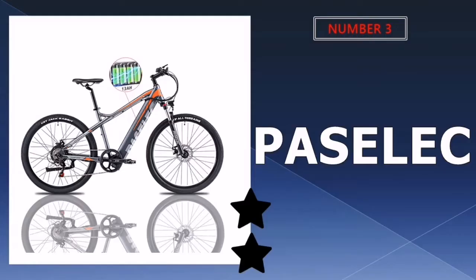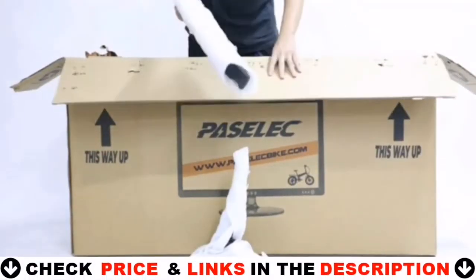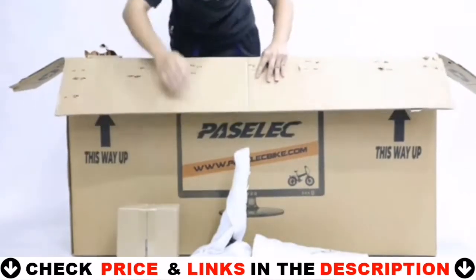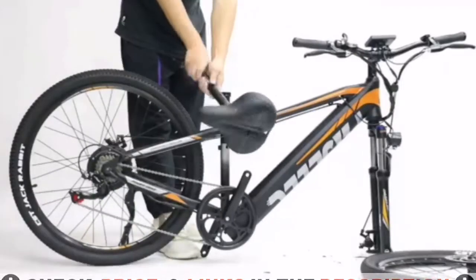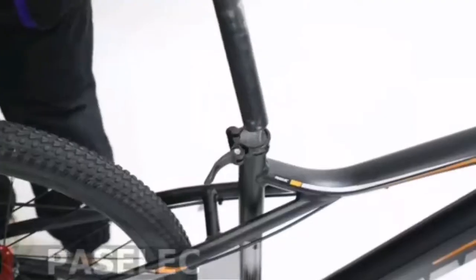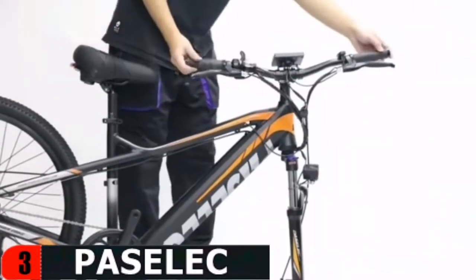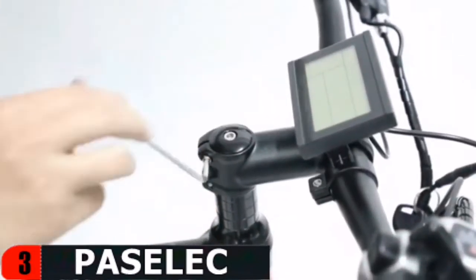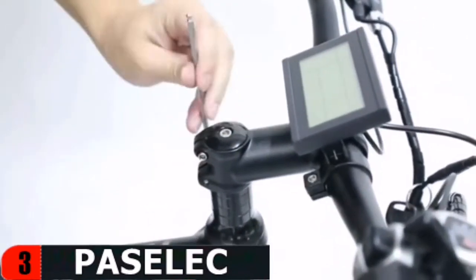Third choice in our list is the Pacelec electric mountain bike. The Pacelec G9 comes with 27.5 inch wheels, a 13Ah battery and a 500W motor. It is a high-quality MTB designed with the utmost care and attention to detail. The motor and battery are seamlessly integrated into the frame, achieving fully closed waterproof and dustproof IP56 level. Besides being very powerful, the motor features a progressive smart assist mode, which dynamically adjusts the support level to suit the riding situation, making it unnecessary to shift gears on flat terrain.